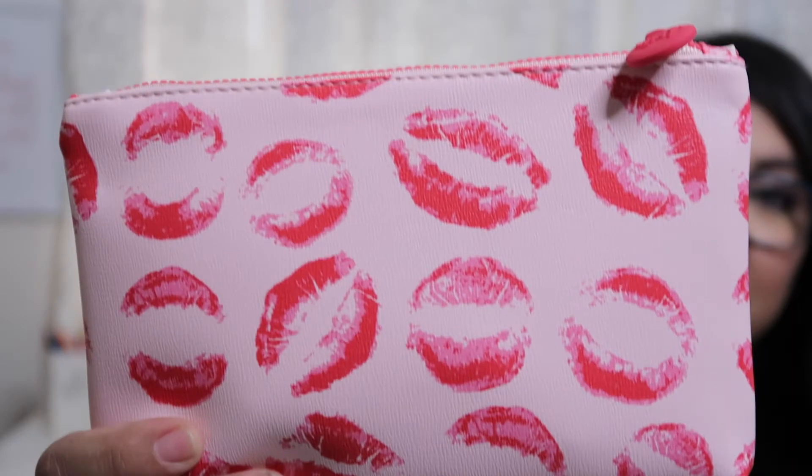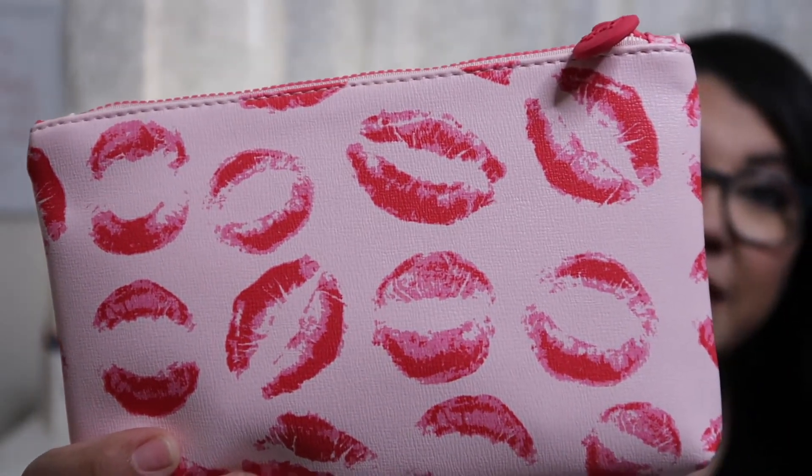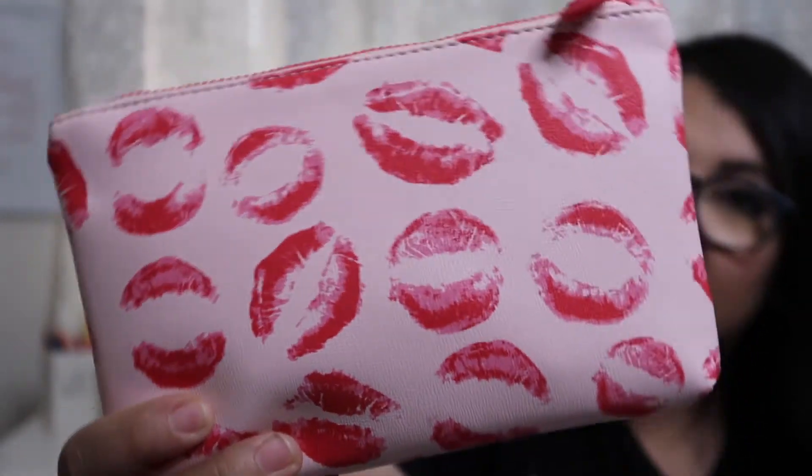I'm going to be showing you inside my February Ipsy bag, so let's get started. This is the bag I got this month — it's light pink and it has kiss marks all over it. Perfect for February and Valentine's Day. Let's see what's included.